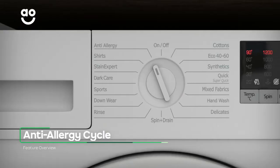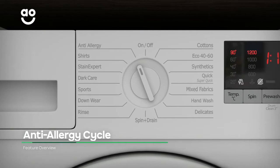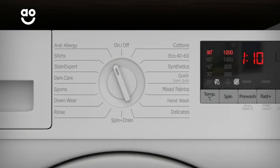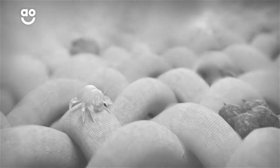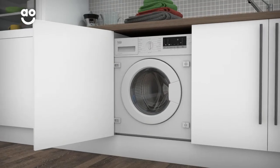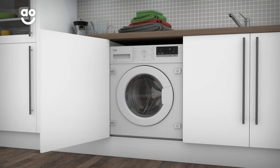If anyone in your household suffers with hay fever or sensitive skin, the anti-allergy cycle will help with the simple twist of a dial. It removes 99.9% of allergens, including dust mites, pollen and leftover detergent, by using a higher wash temperature and extra rinses. So it's perfect for cleaning hard-wearing fabrics like bedding.